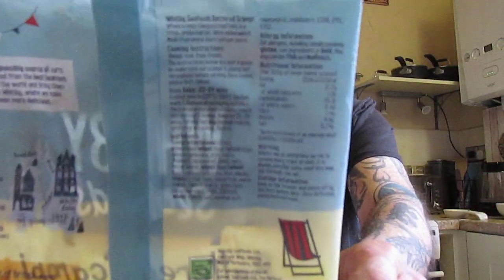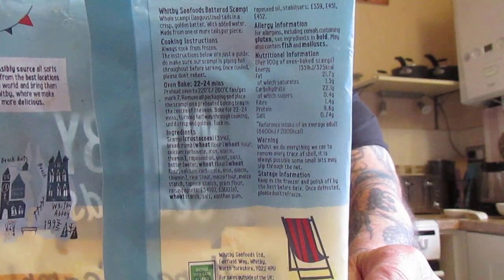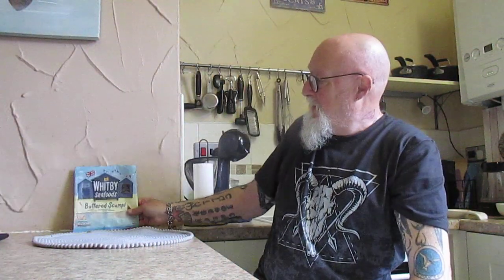You can do them for 20 to 24 minutes in the oven, which I have just done. The nutritional information is there should anybody wish to stop the video and take a look. So let us see what they are like.